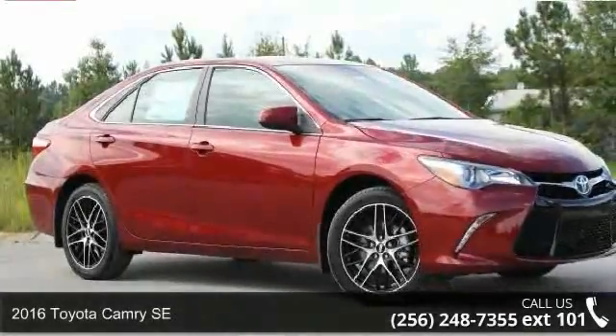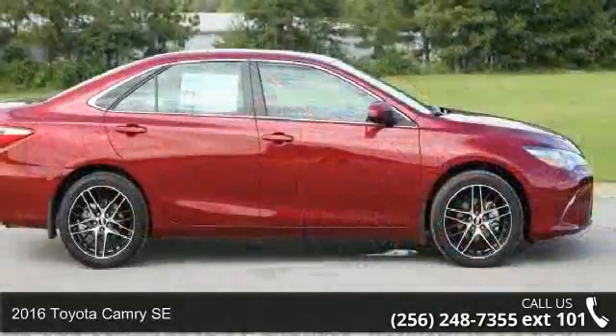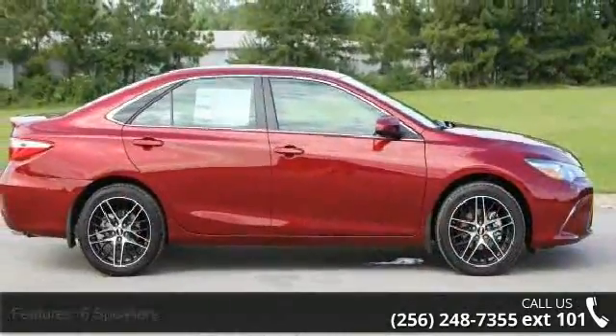Imagine yourself in this 2016 Toyota Camry SE. This may be the set of wheels you've been looking for. Enjoy these notable features: